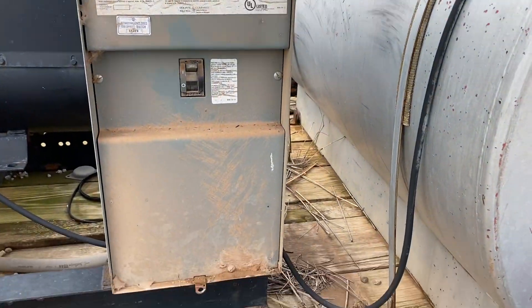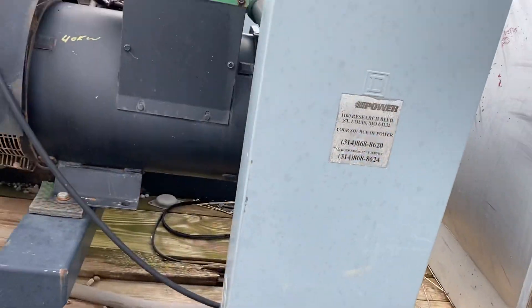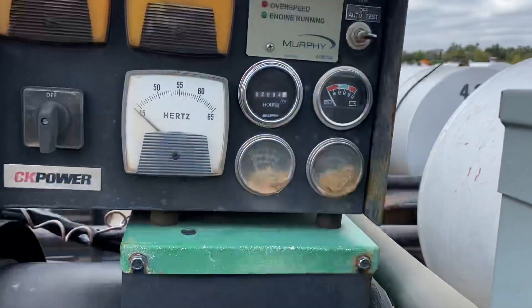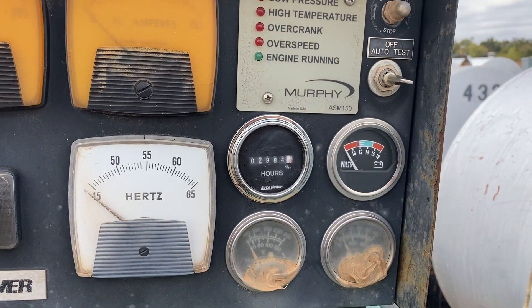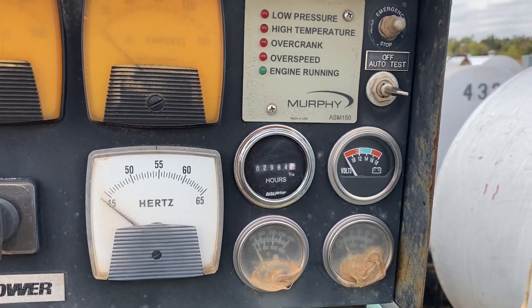Our inventory of generators goes pretty quickly, so be sure to check out our website to see our full and up-to-date inventory at i35equipment.com. This one is currently showing 2,984 hours.